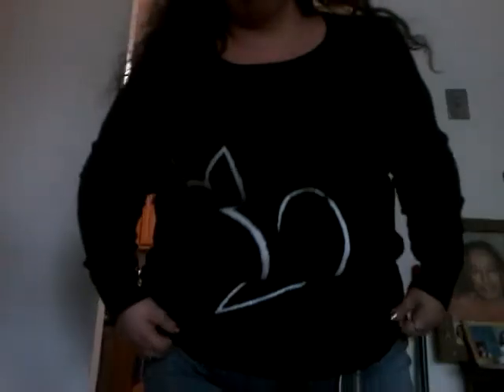Hello everyone, it's been a while. This is a Torrid haul video and I'll just get right into it with the first look, which is a pair of jeggings and a sweater. As you can see, it's a cute little cat sweater. The pants have a little bit of distress in them. Disregard the messy kitchen behind me, but my house looks like Santa's workshop, so we're making do.